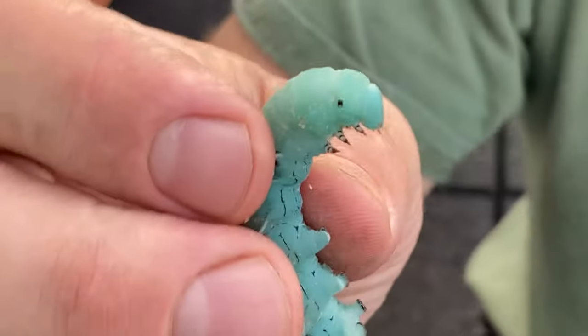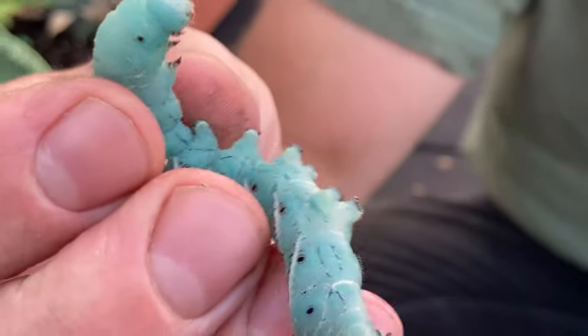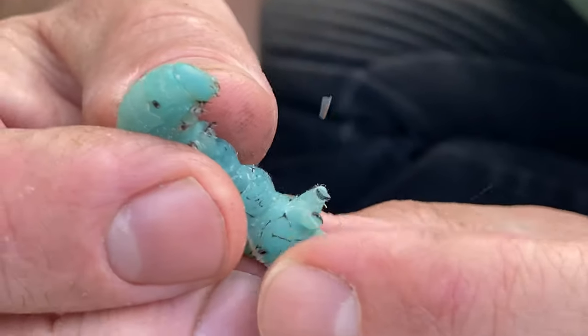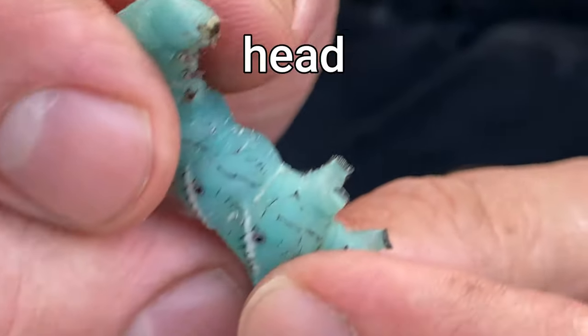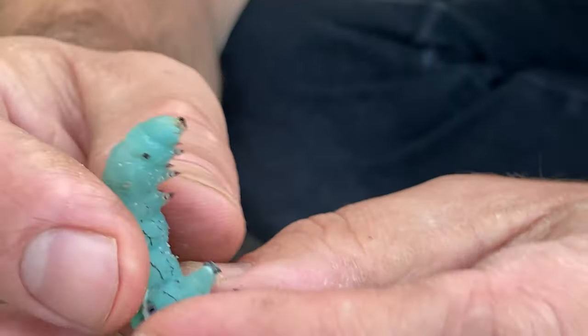You know that caterpillars become butterflies and moths when they grow up. What are some of the things that caterpillars do? Well, let's take a closer look. We can see that this caterpillar has got a head, and it's got jaws — that's what's helping it chew all the plants.